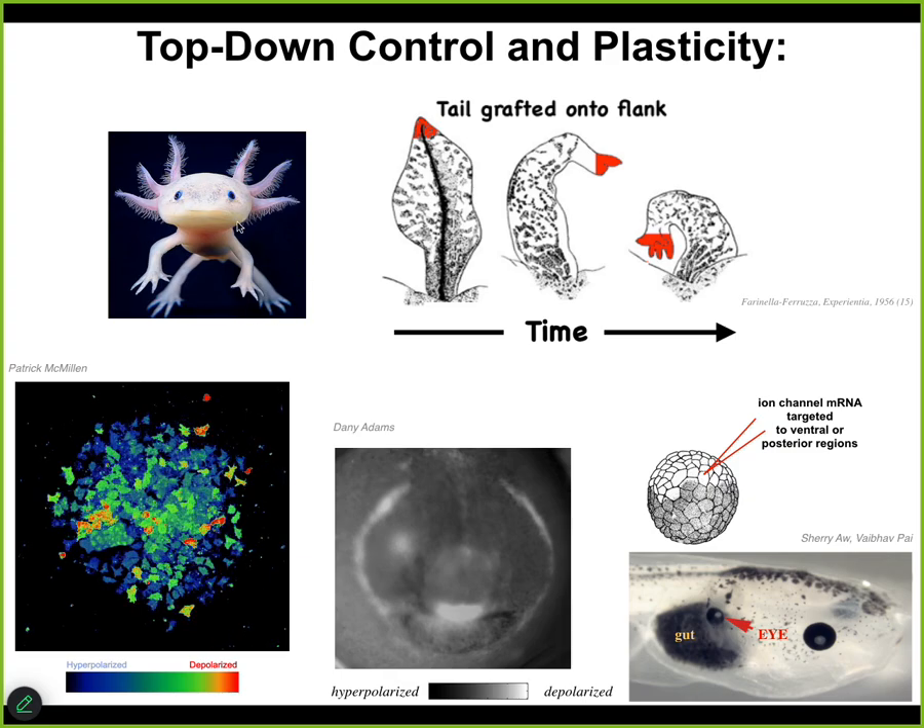This little creature is called an axolotl. They are incredibly regenerative. They regenerate their limbs, their eyes, their jaws, their ovaries, portions of the brain and heart.